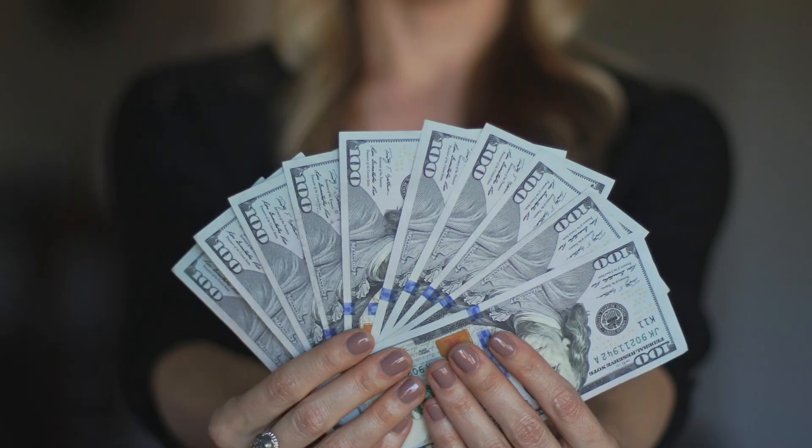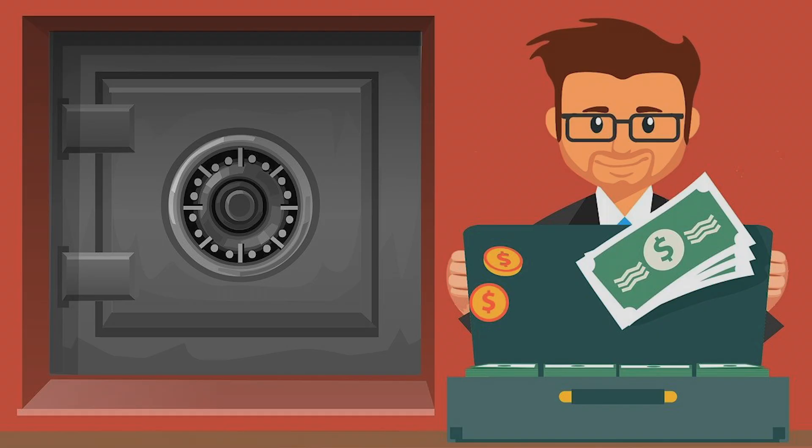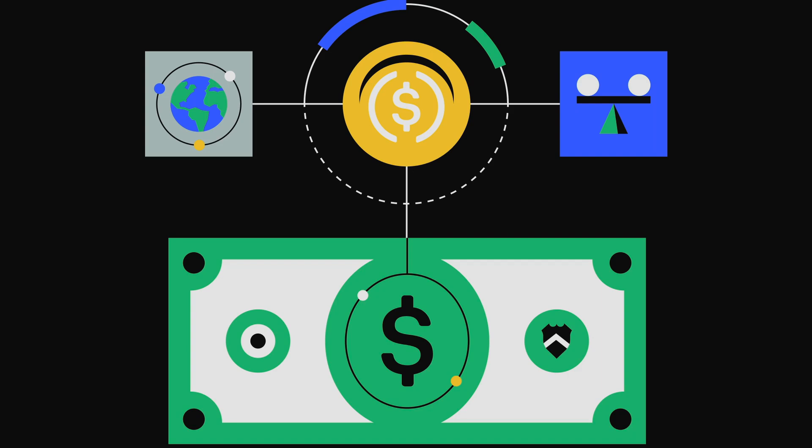Whenever you're trying to buy a US Dollar Coin, you're basically giving US dollars to the issuer — let's say Circle — who then writes a smart contract to issue the same amount in USDC and send it back to you. That US dollar you gave is then put in a reserve account, like a safe. This basically means that for every USDC that has been issued, there is an equal amount of US dollars in reserve. So yes, USDC is 100% backed by the US dollar.